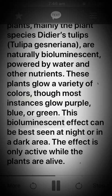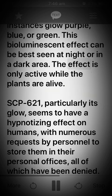This bioluminescent effect can be best seen at night or in a dark area. The effect is only active while the plants are alive.